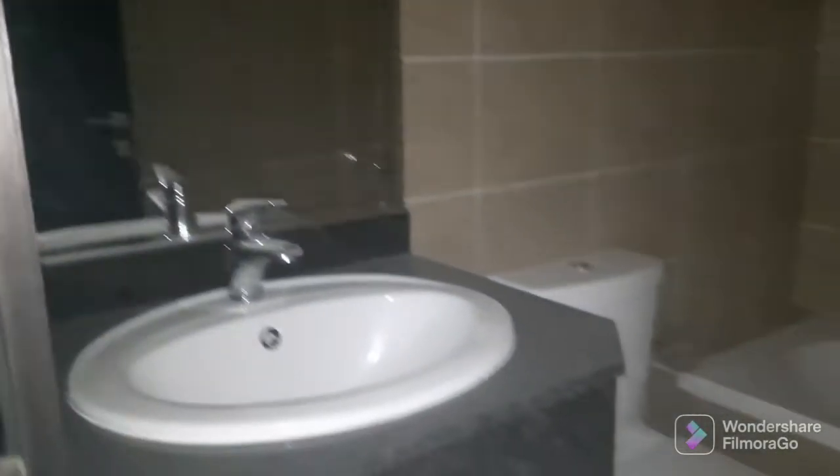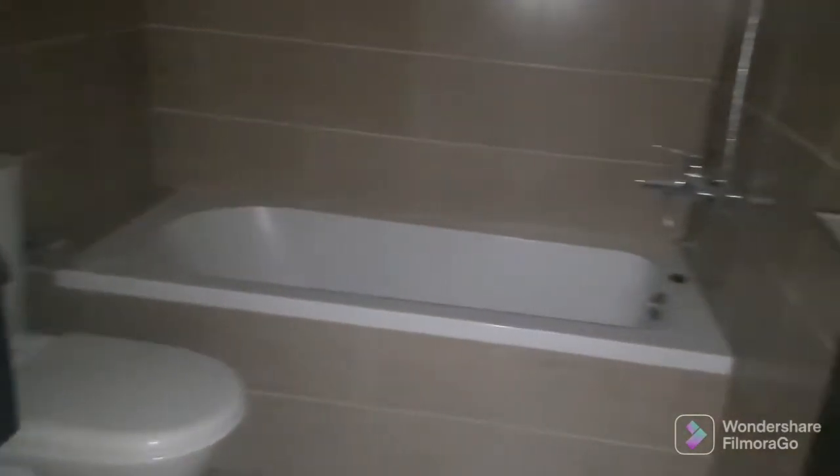It is central A/C. The guest toilet is in the hall. This is an attached bath with a standing shower — no bathtub.